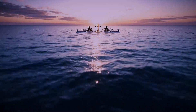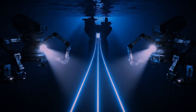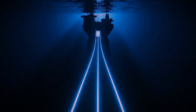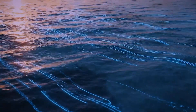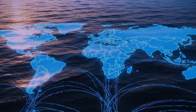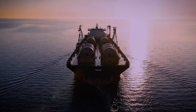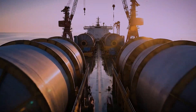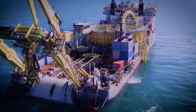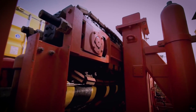This incredible leap in capacity is what made the global internet and the data-hungry world we live in possible. But getting these high-tech lifelines to the bottom of the ocean is an engineering challenge of epic proportions. It starts with a ship — but not just any ship. These are custom-built, massive vessels that can be over 150 meters long, designed to carry thousands of tons of fiber-optic cable spooled in enormous tanks.